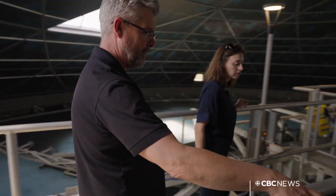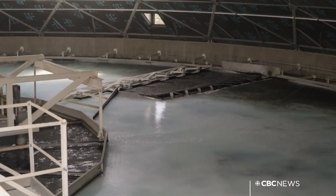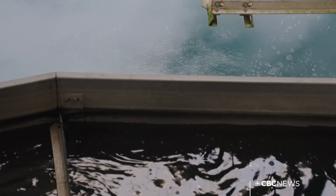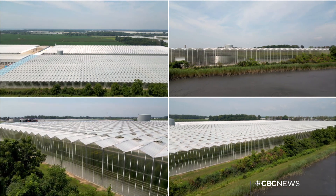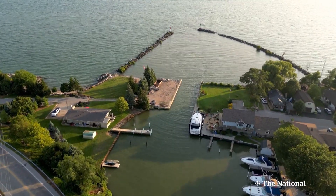At this water treatment plant, Rodney Bouchard takes us to his first line of defense, protecting the water they send to four municipalities and to the largest concentration of greenhouses in North America. The threat? Lurking nearby in Lake Erie.